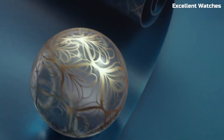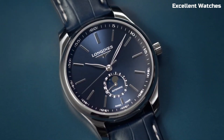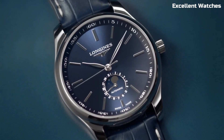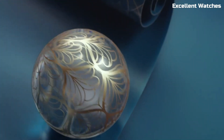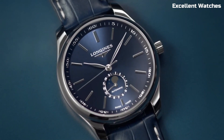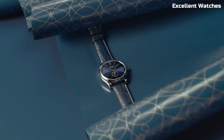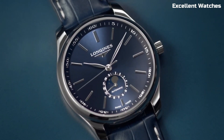The watch features a date display and a transparent case back that showcases its intricate inner workings. With a comfortable leather strap, it's not just a timepiece — it's a statement of style and refinement. Whether you're attending a formal event or a casual gathering, the Longines Master Collection 42M in blue is a symbol of timeless luxury, designed to complement any occasion and elevate your look.